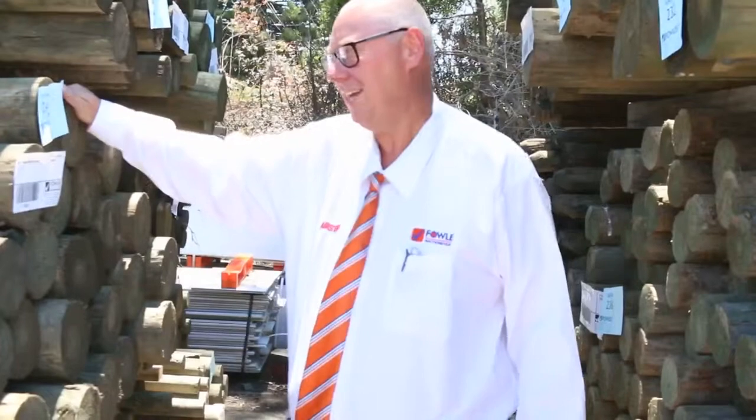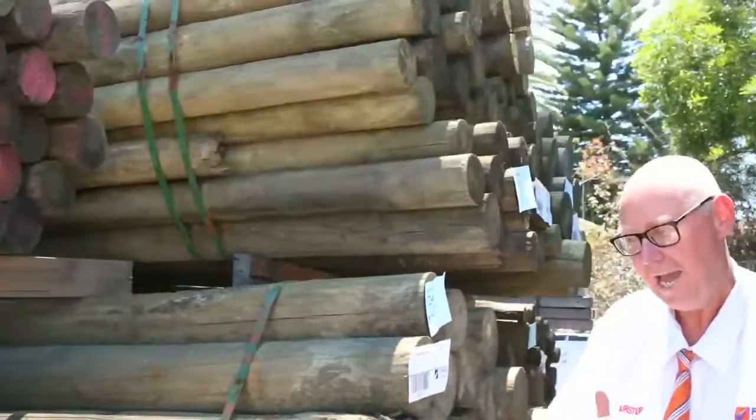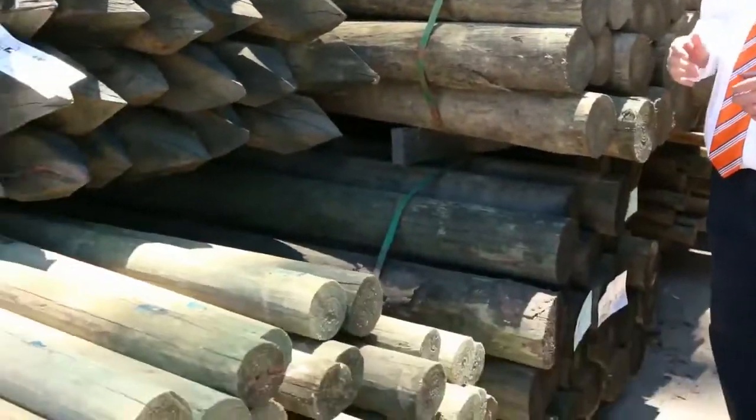G'day, Michael from Fowls here once again for the Tuesday afternoon preview for tomorrow's auction, the 13th of December 2017 at 10 a.m. Folks, it's the second last auction for the year and we've got plenty of stock in there — let's go for a walk and have a look.